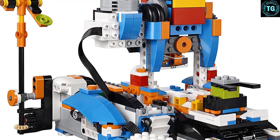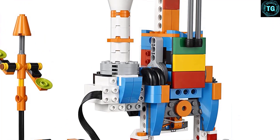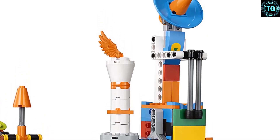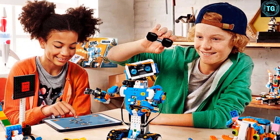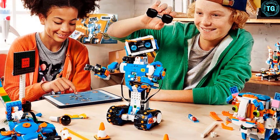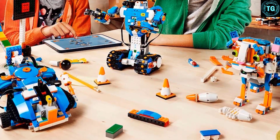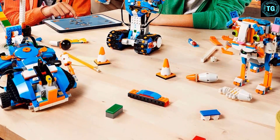The child controls each build with the dedicated Boost app on iOS, Android, Kindle, and Windows 10 smartphones or tablets. The app uses an icon-based coding interface to build upon basic coding and programming lessons and then introduce more advanced concepts. Kids can combine the Boost Creative Toolbox with the Lego City Arctic Scout Truck and the Ninjago Stormbringer to create even more robot builds and obstacle courses. The toolbox comes with a playmat that allows your kids to do specific activities like path tracing.